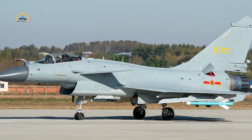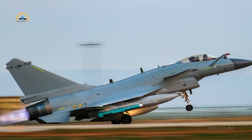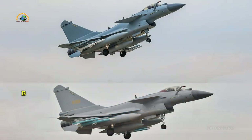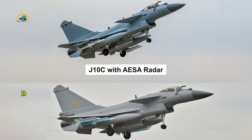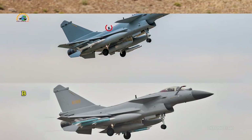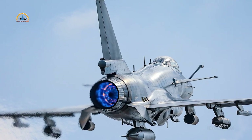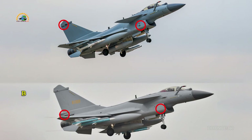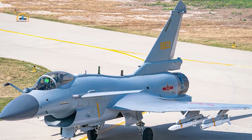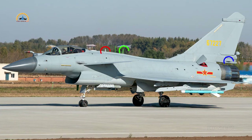Although the J-10B and C versions look the same externally, there are three key differences — one internal and two external. First, the C version uses an AESA radar, though there are reports that some B versions have been upgraded. Second, the J-10C has an extra data link antenna visible near the vertical fin on the spine, likely used for the mid-course update of the PL-15 missile. Third, the J-10C features the S-740 missile approach warning system on both sides of the engine air intake and on the tip of the vertical fin. You can identify the J-10C by the missile approach warning sensors on both sides of the engine intake, three antennas on the spine, and sensors on the vertical fin. On the J-10B spine, only two antennas and a missile approach warning system on the tail section are visible.